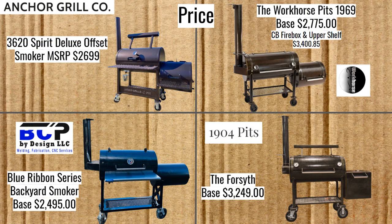Here we have the prices, starting with the 36 by 20 Spirit Deluxe offset at $2,699 from Anchor Grill Company. Workhorse Pits just upped their prices — the 1969 is now $2,775 at its base price. With the addition of the Cowboy Firebox and Upper Shelf, which they call fully loaded, it's now $3,400.85. Blue Collar Products, who make Blue Collar smokers, has this Blue Ribbon Series backyard smoker for $2,495.